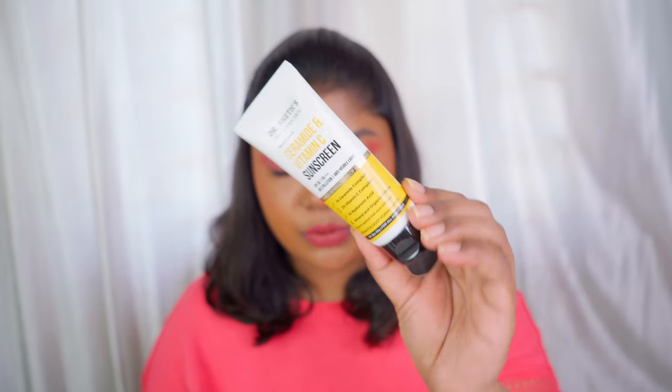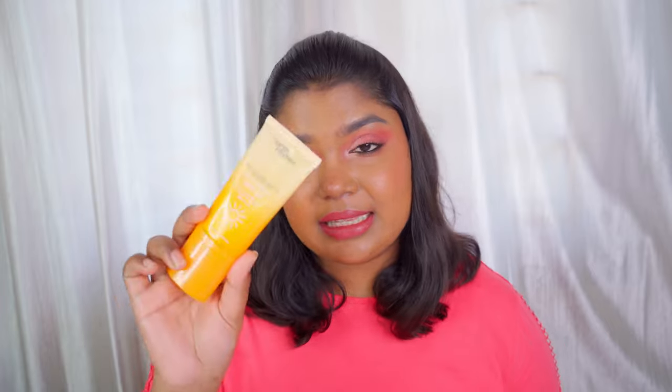The last sunscreen is a new one — I seriously did not expect to fall in love with it so much. It is the Dr. Sheth's Ceramide and Vitamin C sunscreen. It has 1% ceramide complex, 2% Vitamin C, 1% hyaluronic acid, and it has both mineral and organic filters, making it a hybrid sunscreen. I've been obsessed with hybrid ones lately. It retails for Rs. 499 for 50 grams, which is affordable. It doesn't feel heavy or greasy, and I often skip moisturizer when using it. It gives a slightly skin-like finish — not matte, not dewy, somewhere in between.